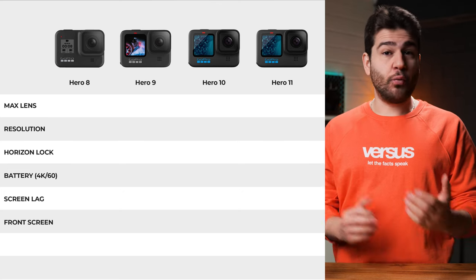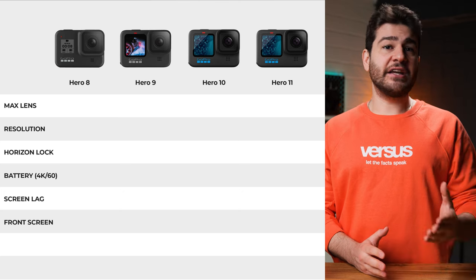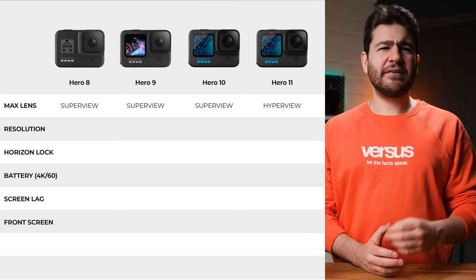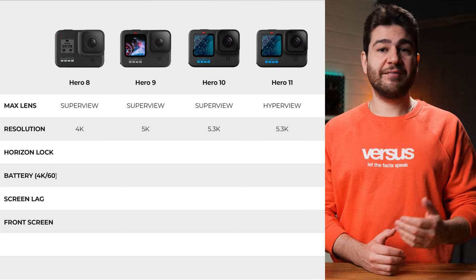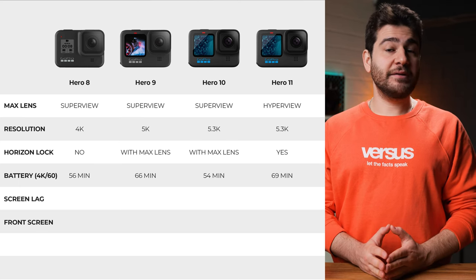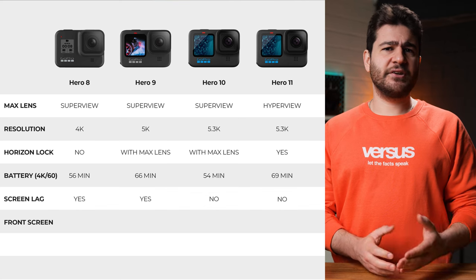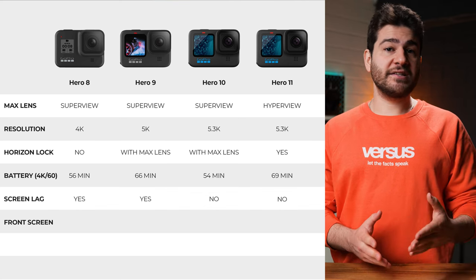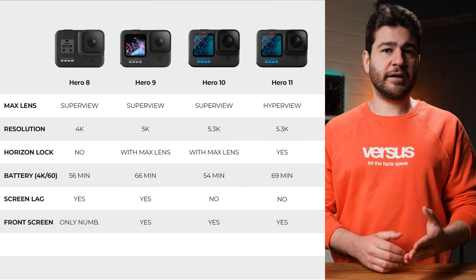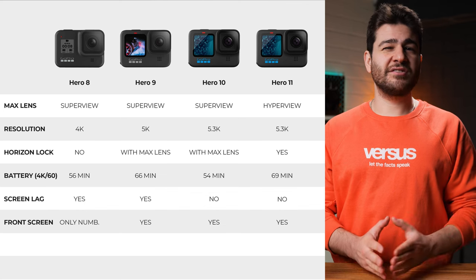So which camera should you buy? For an all-in-one package with every feature for professional or semi-professional footage, the Hero 11 is a great choice — it also has HyperView for an even wider angle. The 10 is very close in quality and features, also shooting at 5.3K, but loses out on built-in horizon lock and has battery concerns for hardcore users. The Hero 9 had the best battery but suffered from noticeable screen lag, likely due to a bigger but less optimized display. The Hero 8 lacks a front screen entirely — you only see data numbers — and its video resolution isn't on the same level as the 10 or 11.